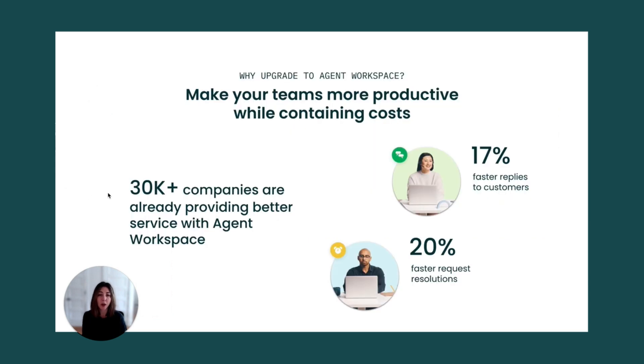So before we get going, a quick recap on why moving to agent workspace is better for you and your teams. With agent workspace, you can empower your agents with a unified and easy-to-use workspace to solve customer issues more efficiently. Thousands are already leveraging the benefits of agent workspace — they're seeing faster response time and request resolutions. Now it's your turn to improve your operations.